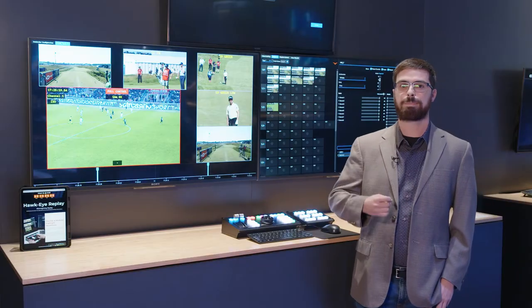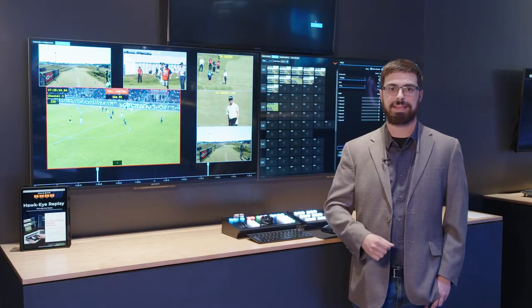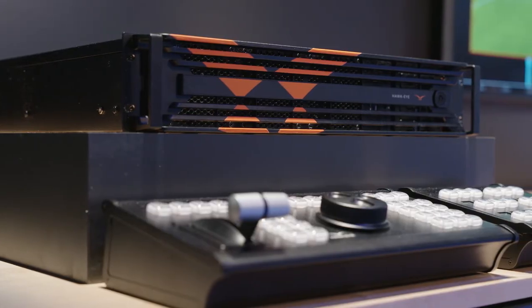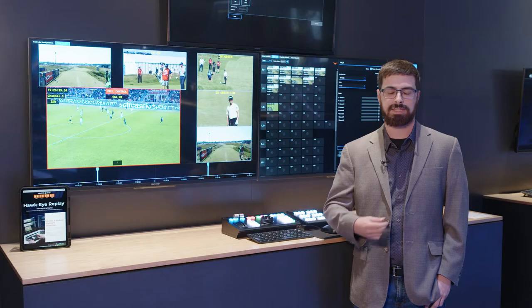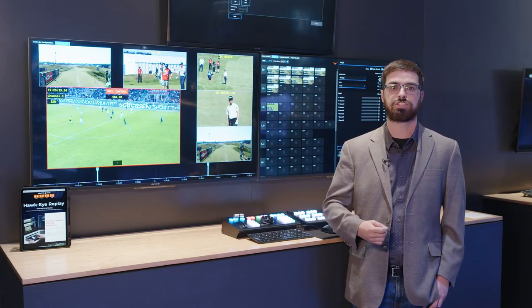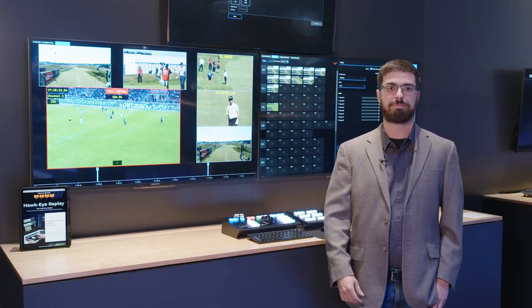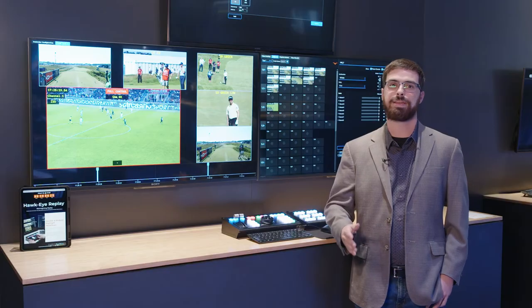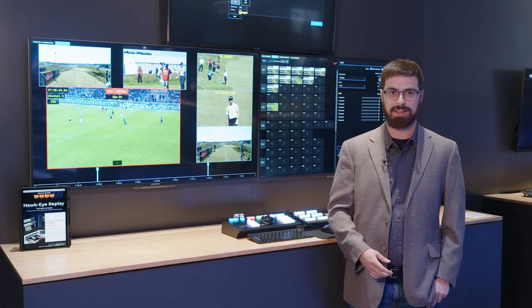Hawkeye Replay is launching three servers. The first being the SDI server providing 3G and 12G video over SDI paths. The second being the ST2110 server providing 16 channels of IP paths for video. And then the third server being a hybrid model providing a combination of SDI and IP totaling over 16 paths on that server.